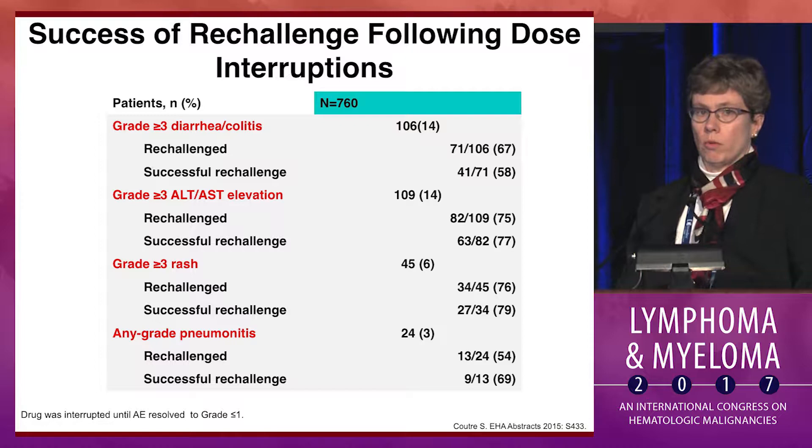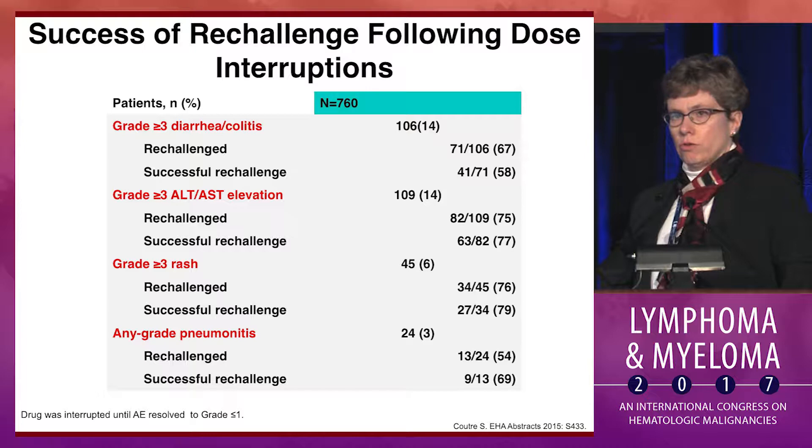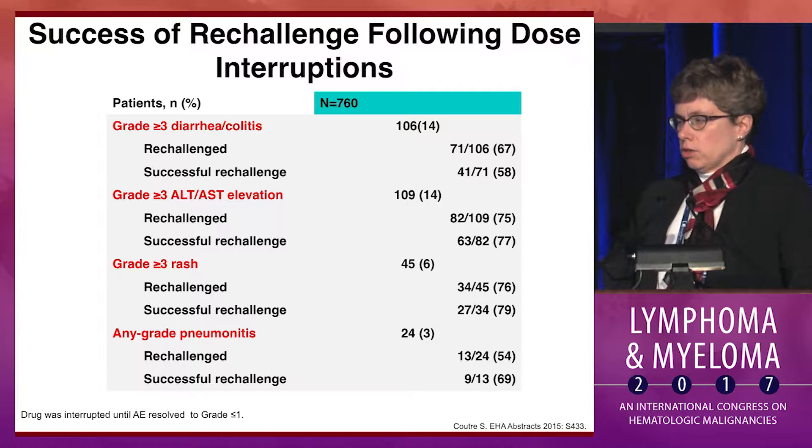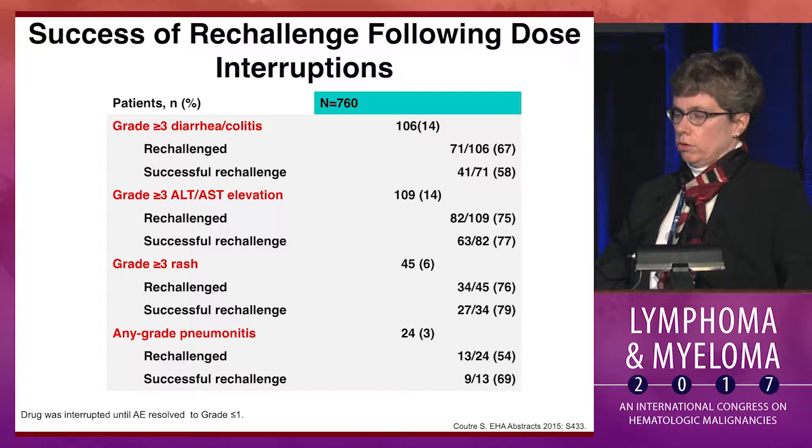Honing in on this toxicity profile typical of idelalisib, in the first one to two months we can see transaminitis, which in the relapse setting is often self-limited. If you hold the drug, it will resolve. You can often restart at the same or lower dose successfully, as shown here, where three-quarters of patients were re-challenged and mostly successfully. Rashes can occur more or less at any time, and again, withholding drug and sometimes steroids are needed, but most patients could be re-challenged and often successfully.